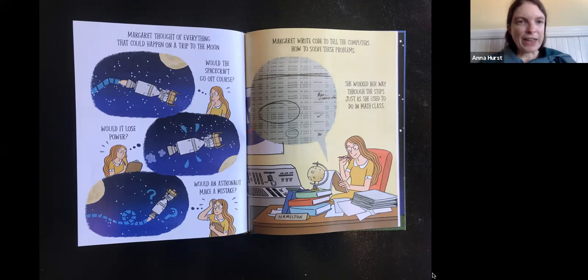Margaret thought of everything that could happen on a trip to the moon. Would the spacecraft go off course? Would it lose power? Would an astronaut make a mistake? Margaret wrote code to tell the computers how to solve these problems — and there's some of Margaret's code. These are instructions for the computer. She worked her way through the steps just as she used to do in math class. There she is at work at NASA, at her desk, working on her code.